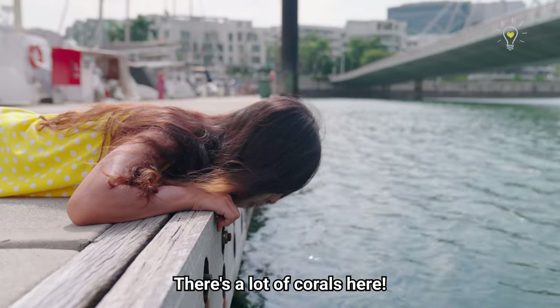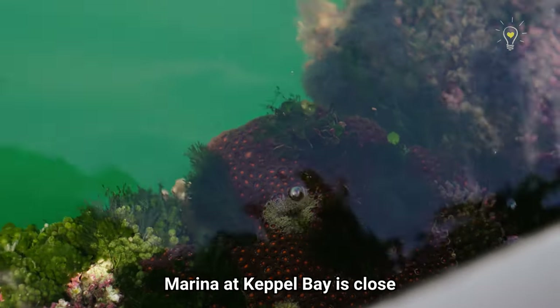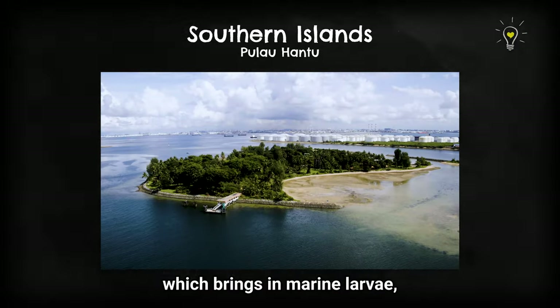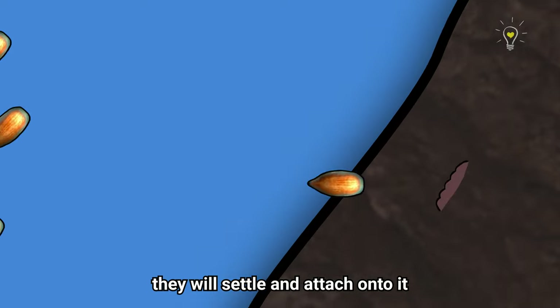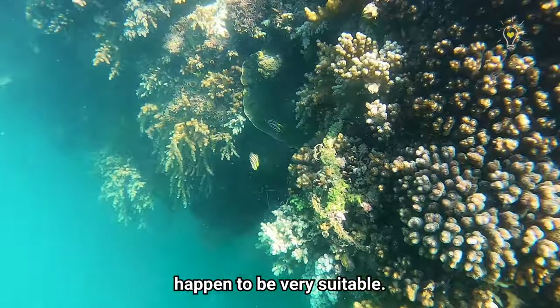Today, Keppel Bay has been transformed from a bustling shipyard to a world-class waterfront precinct with pristine clear waters. There's a lot of corals here! Why are there so many corals around here? The marina at Keppel Bay is close to fringing and patched reefs of the southern islands, which brings in marine larvae, including swimming larvae from corals. When these larvae find a suitable spot, they will settle and attach onto it to grow into new colonies, and these pontoon surfaces happen to be very suitable.